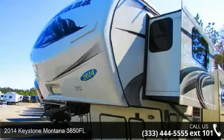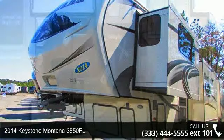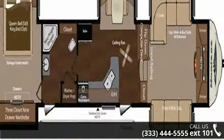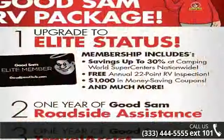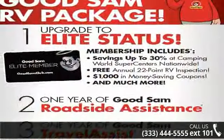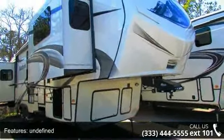Imagine yourself in this 2014 Keystone Montana 3850 FL. This 5th wheel RV achieves maximum convenience and comfort combined with style and durable residential appointments. This unit is perfect for vacationing, adventuring, or just relaxing. An adventure awaits.